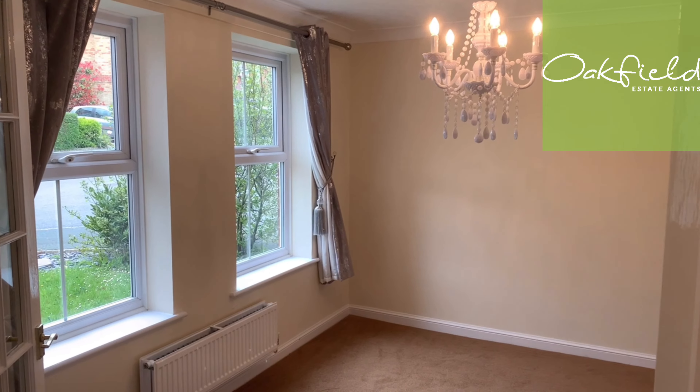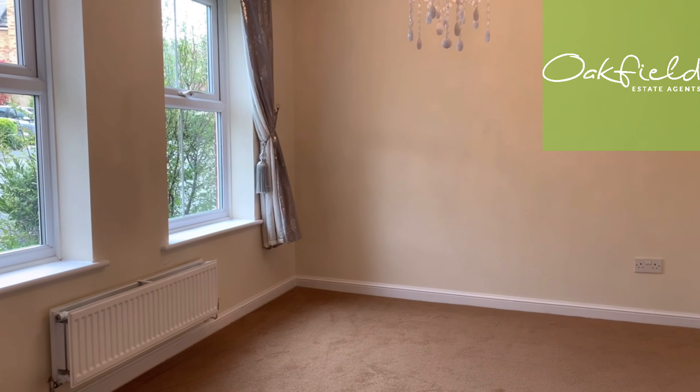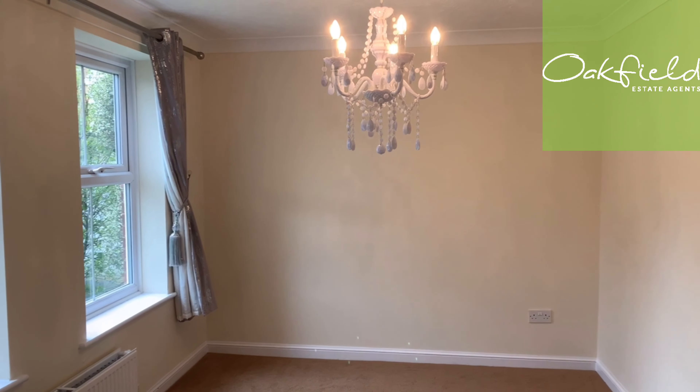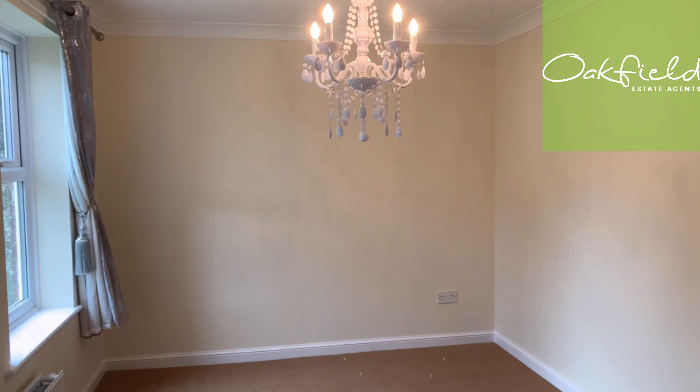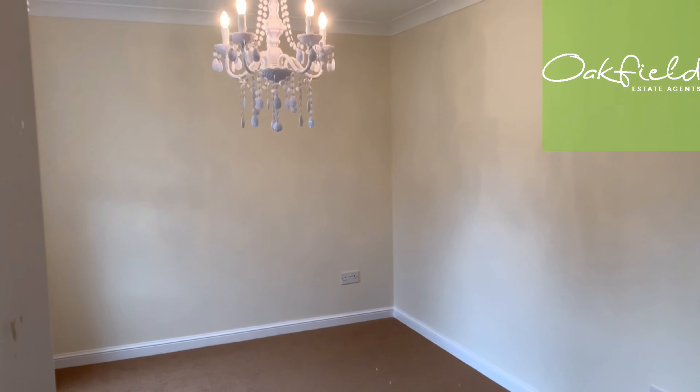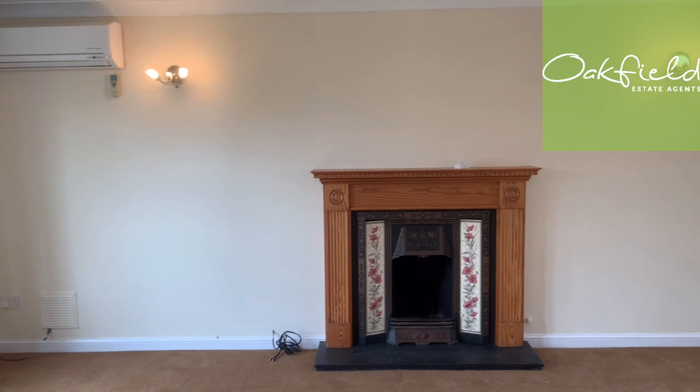We're now walking into the first reception room, which is classed as the dining room. It's got a hanging chandelier, double windows at the front letting in lots of natural light, and some curtains. You could change this into a snug room if you wanted, but you would obviously have to have dining in the kitchen that way.